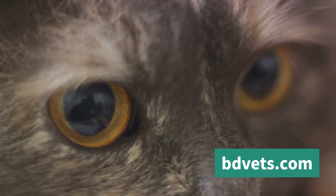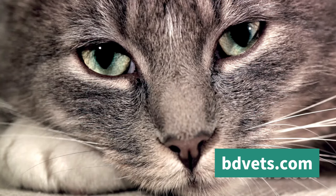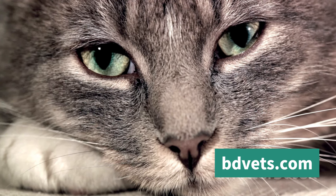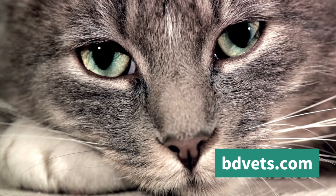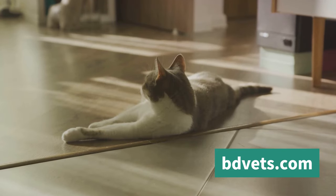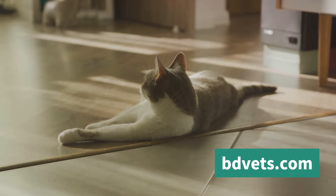Let's not forget about the eyes — the windows to a cat's soul. Dilated pupils can mean a cat is scared or excited, while narrowed pupils may indicate anger or aggression. However, it's important to consider the overall context. For instance, if your cat is in a dimly lit room, their pupils might dilate to let in more light, not necessarily because they're frightened.